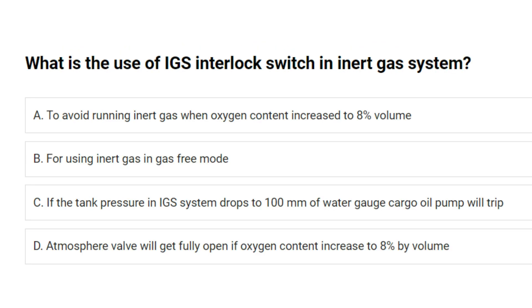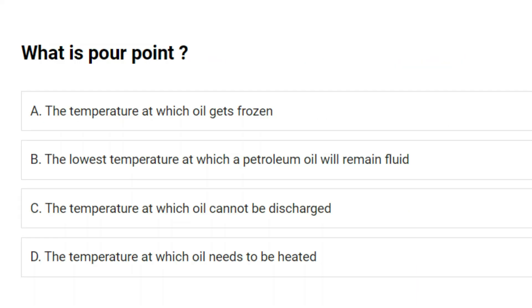What is the use of the IGS interlock switch in an inert gas system? A. To avoid running inert gas when oxygen content increases to 8% by volume. B. For using inert gas in gas-free mode. C. If the tank pressure in the IGS system drops to 100 mm water gauge, cargo oil pump will trip. D. Atmosphere valve will get fully open if oxygen content increases to 8% by volume. Answer: A. To avoid running inert gas when oxygen content increases to 8% by volume.